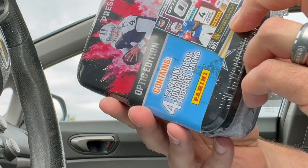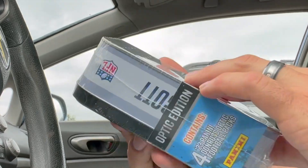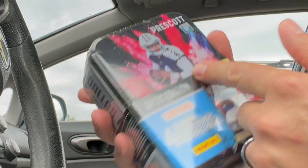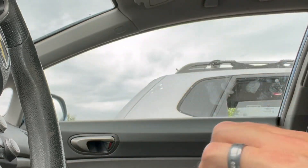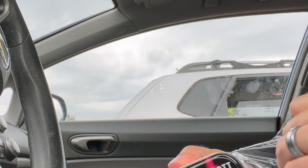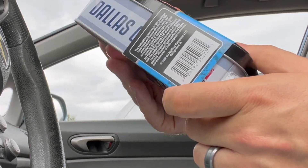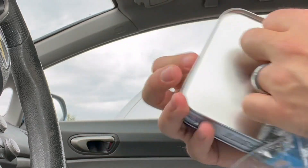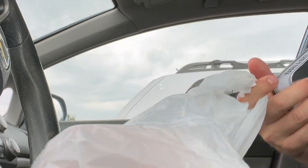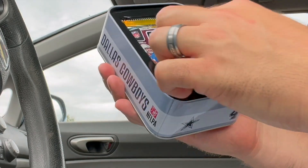We're looking at these four-packs — they're Optic packs at retail for $24.97. Yes, it's about five bucks too pricey, but this is par for the course. I'm a firm believer that if it's the last one of its kind, go for it. It's kind of like the equivalent of last-pack magic, except for a box. We got Dak on the cover, and any way we can get our hands on Optic is worth it.